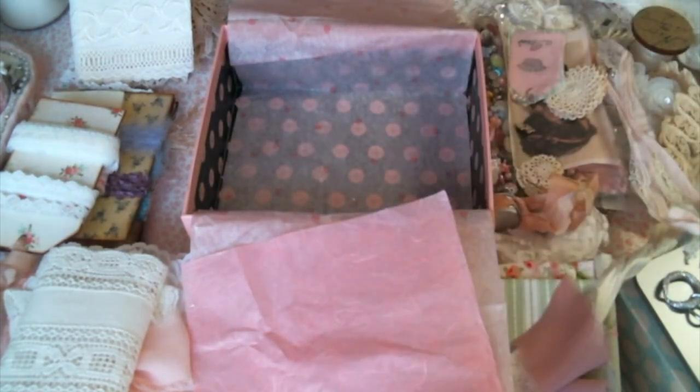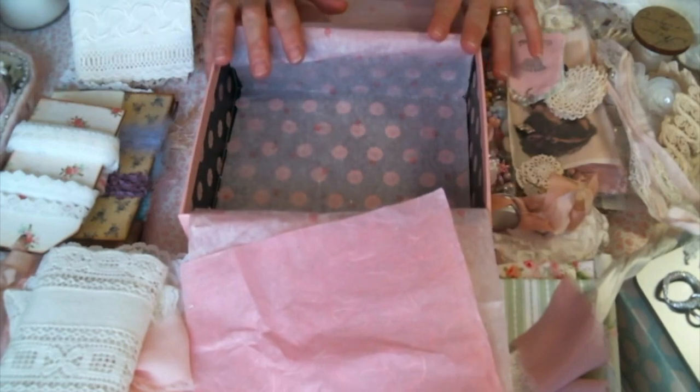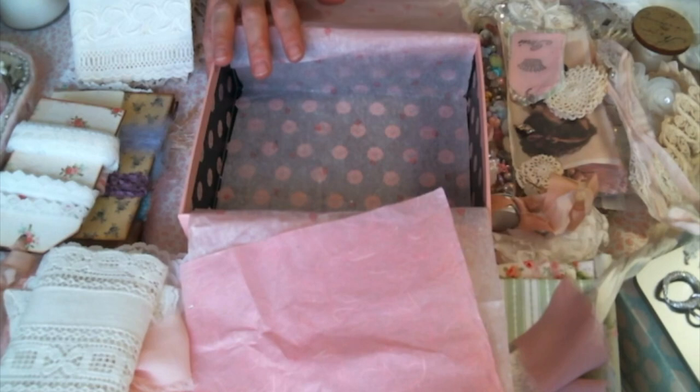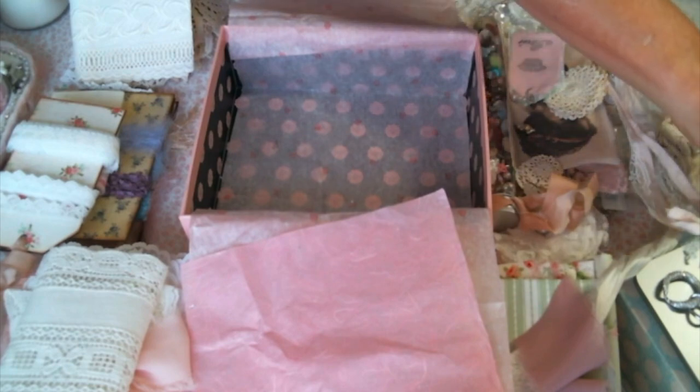Tiffany, I cannot thank you enough. What a sweet, generous gift. I am just overwhelmed by your generosity. I thank you so much for thinking of me. I do have a link to Tiffany's channel below. She doesn't have any videos up right now, but I don't know if that's something that may change in the future. So if you want to go over and give her a sub, you should. Thank you, thank you again, Tiffany, from the bottom of my heart. Thanks for watching everybody — I'll see you guys on the next one.